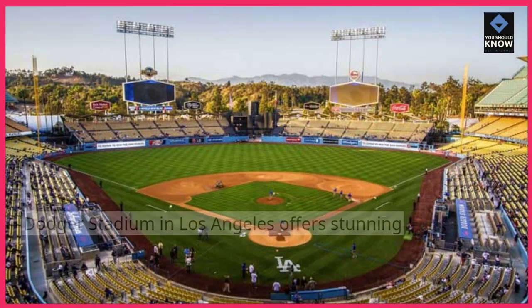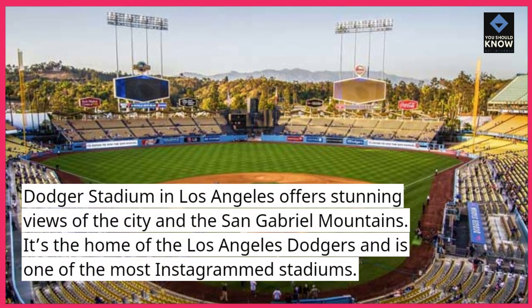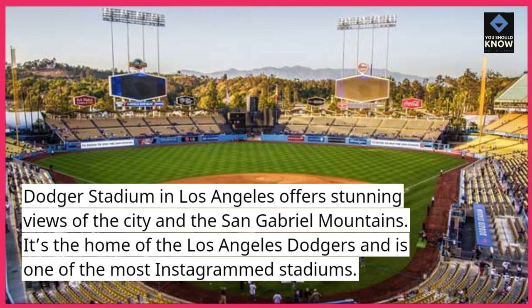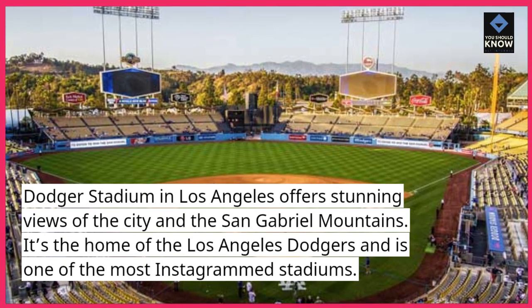Dodger Stadium. Dodger Stadium in Los Angeles offers stunning views of the city and the San Gabriel Mountains. It's the home of the Los Angeles Dodgers and is one of the most Instagrammed stadiums.